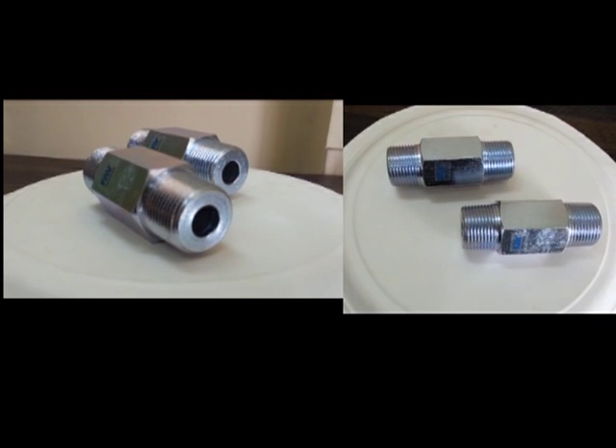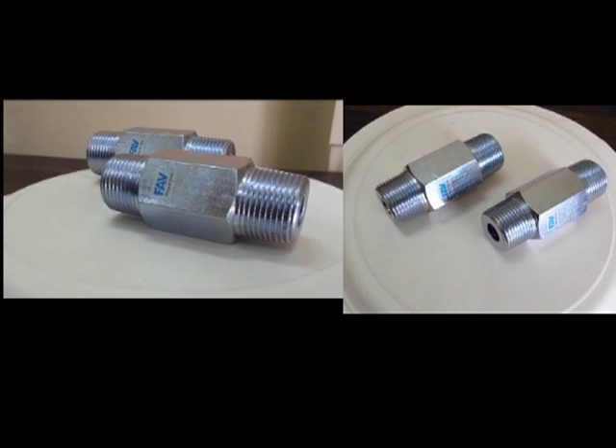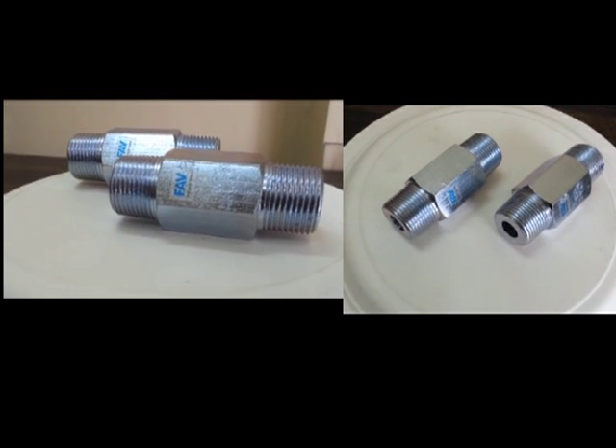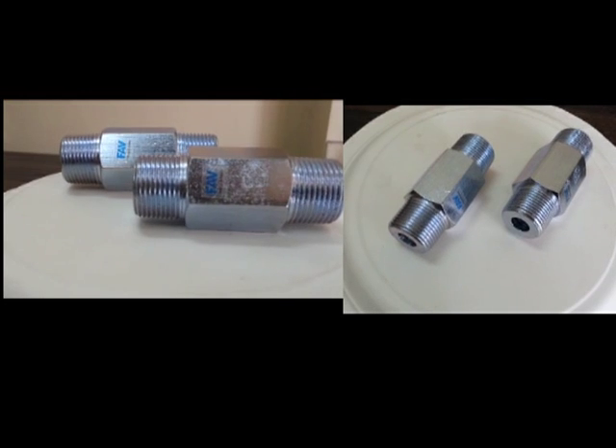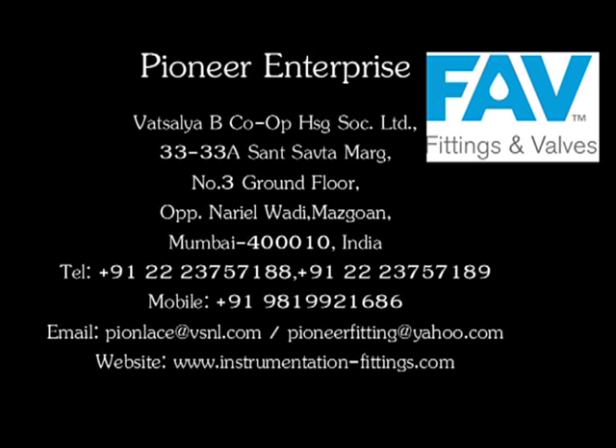For more information on our pipe nipple fittings, please feel free to contact us at www.instrumentation-fittings.com.